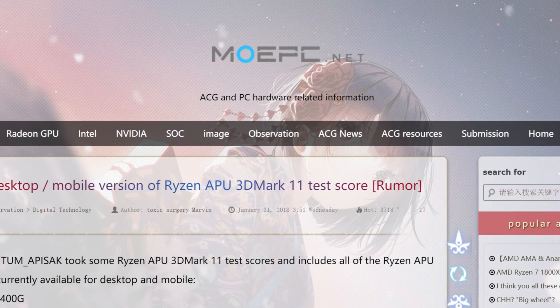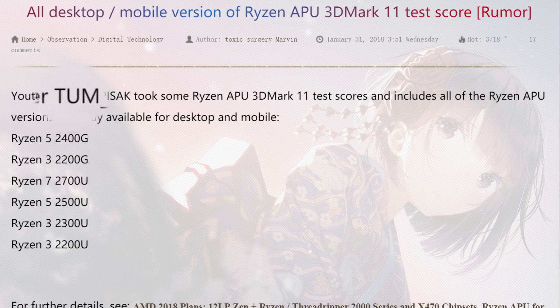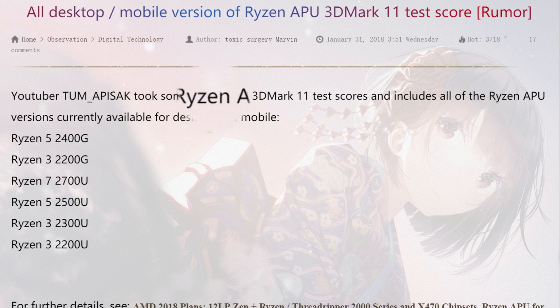So originally posted by mopc.net, if these benchmarks are accurate, we could be looking at a couple of pretty impressive APUs here.